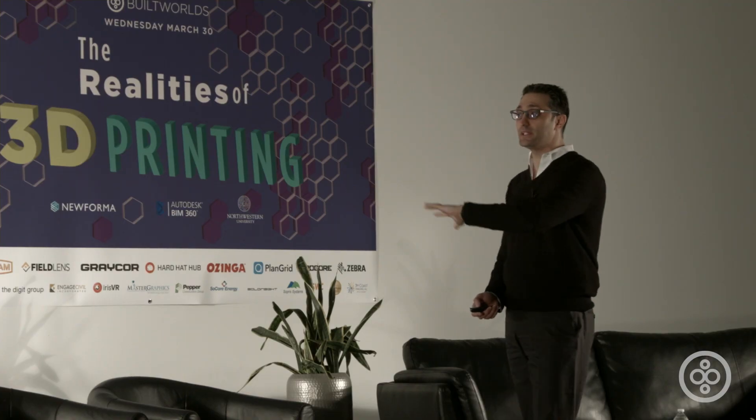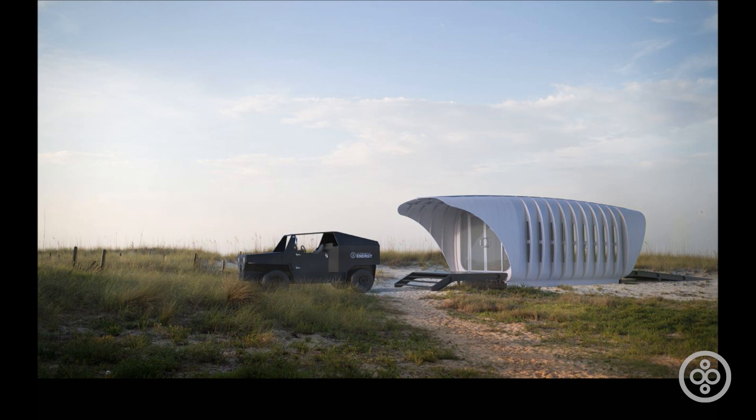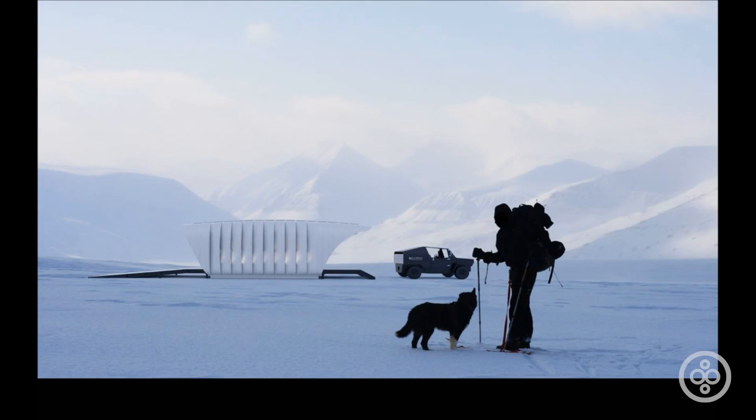These are some renderings that we did right before the final model was done, that could potentially show what could happen with some applications of 3D printing of the object — because it could be in remote areas, it could be in a very cold climate because of the high insulation value of it.